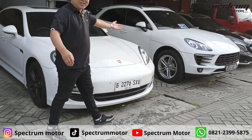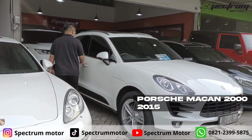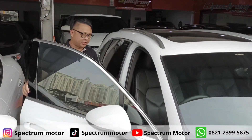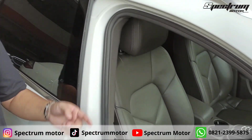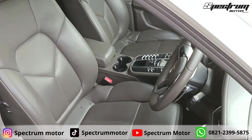Di sebelahnya ada Porsche Macan 2015. This is full option. Here is the electric seat, and there is a sport chrono. KM-nya 40.000.